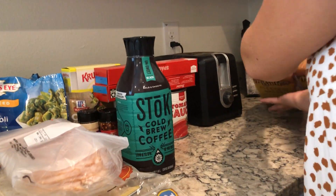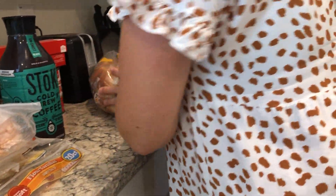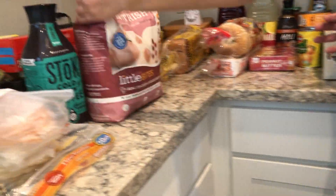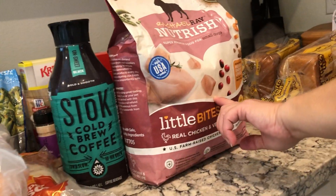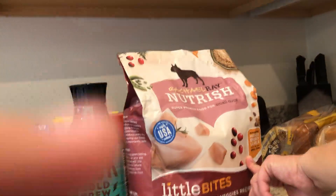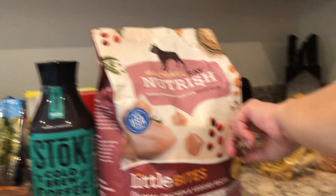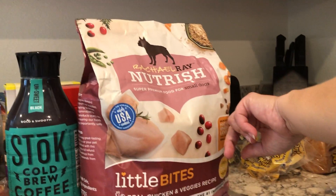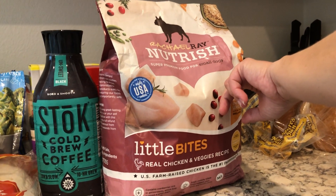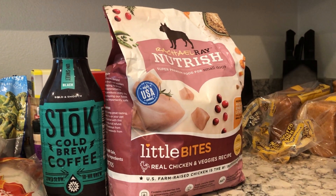I got two loaves of bread. I also got another pack of dog food, and I was able to get cash back. I think I got a discount from the store plus cash back from Ibotta, so I ended up paying probably about $5 for this $9 bag of dog food.